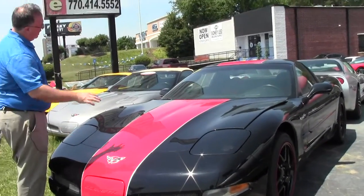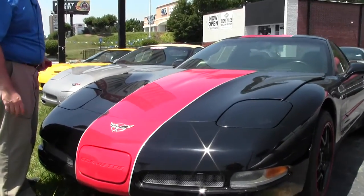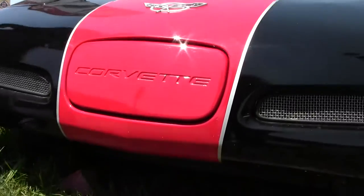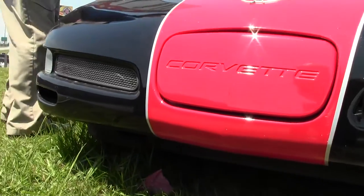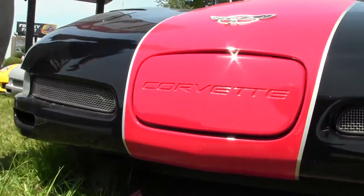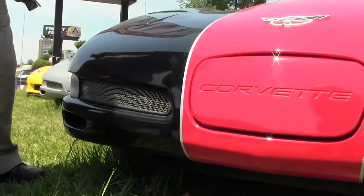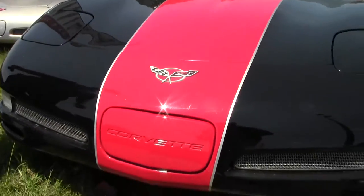This car has an added stripe, obviously in red with the black, and you'll see why in just a second with the interior. This car has 69,000 miles on it, and I would call the paint good. We do have some scuffing and a couple small rock chips, but in general, in good shape.